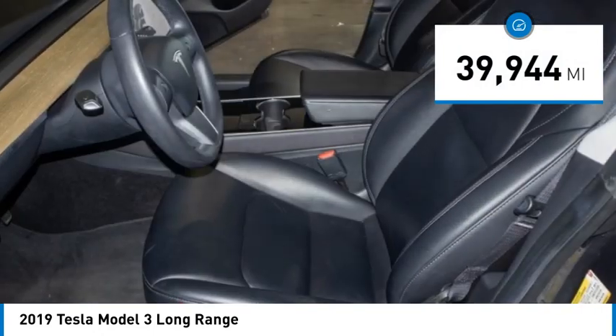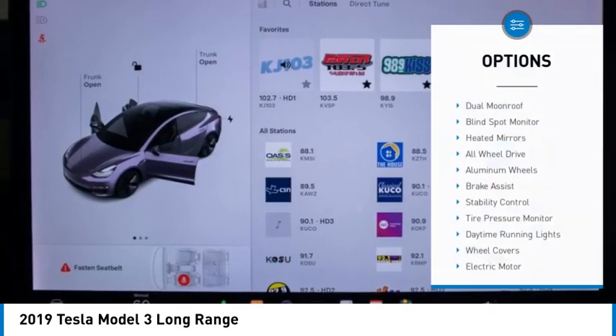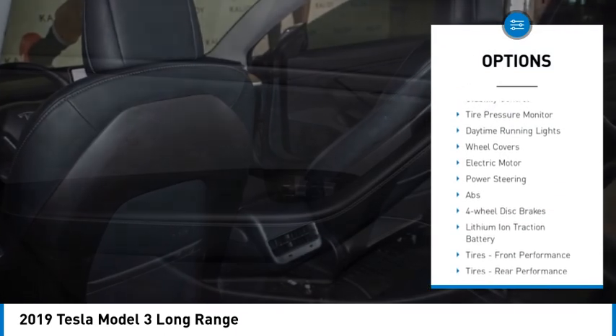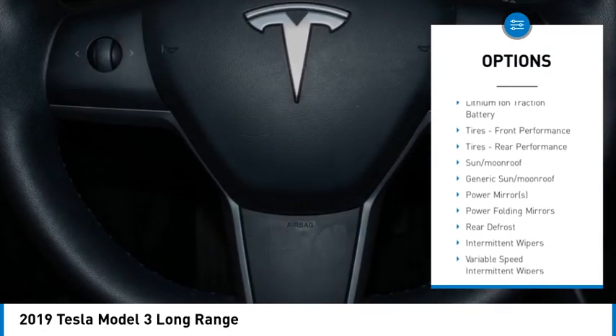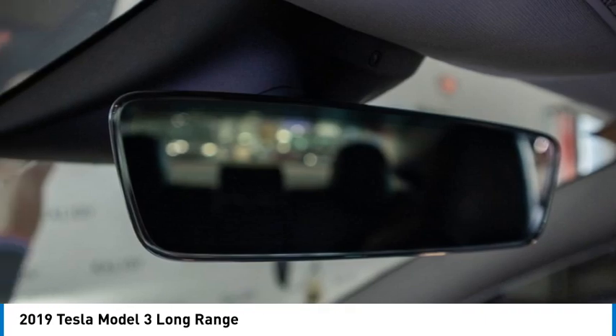This vehicle has less than 40,000 miles. Here are some of this vehicle's great options: dual moon roof, blind spot monitor, heated mirrors, all-wheel drive, aluminum wheels, brake assist, stability control, tire pressure monitor, daytime running lights, wheel covers.